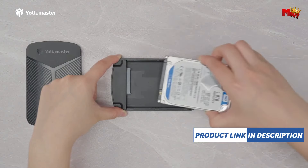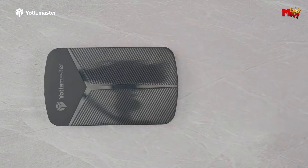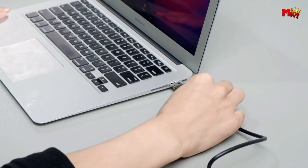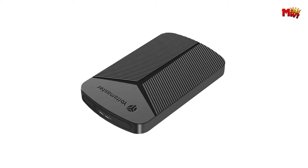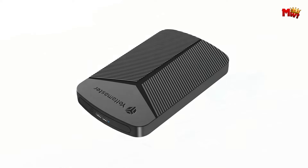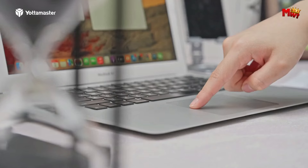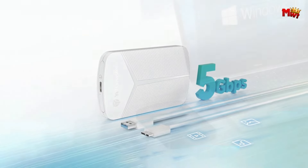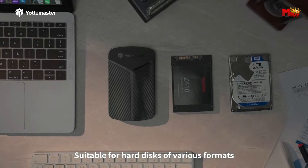Made of lightweight ABS, its slim and handy size makes it convenient to take around wherever you go. Experience lightning-fast transfer speeds of up to 5 Gbps with USB 3.0 protocol and UASP acceleration. Whether you're a Windows user, a Mac enthusiast, or a Linux aficionado, the Yottamaster Enclosure is compatible with them all. Yottamaster YMPW-25 HDD Enclosure — because some memories are priceless.